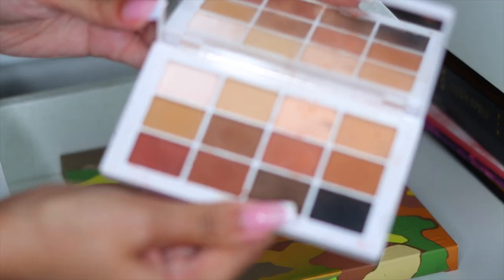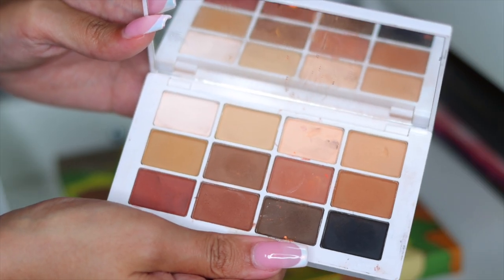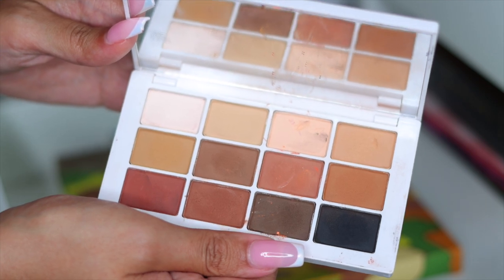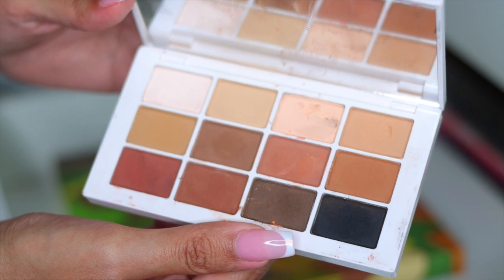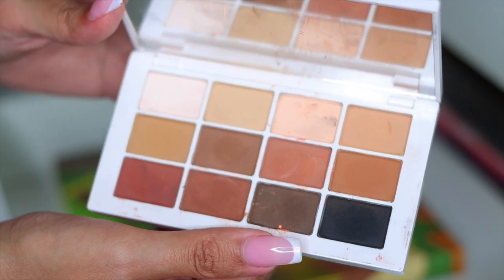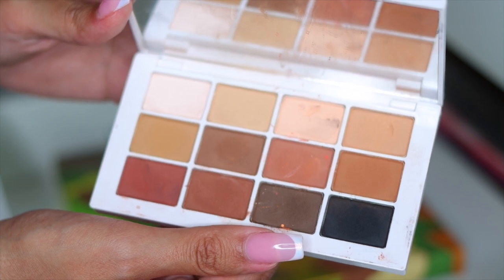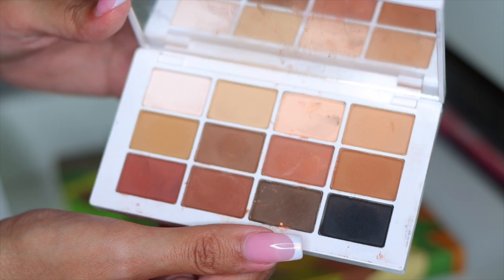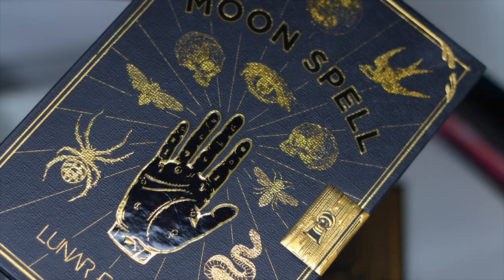Next I have my Makeup by Mario Master Matte palette. This palette is well-loved and also a little messed up — she's been through some things. I did go on a trip to New York and my handsome godson, who just turned three, basically dug his fingers in all the shadows. Thankfully none of them broke, which is amazing, but that's why it looks a little muddy. Still, she's intact and definitely one of my favorite palettes when I want to do a soft, neutral, everyday glam.